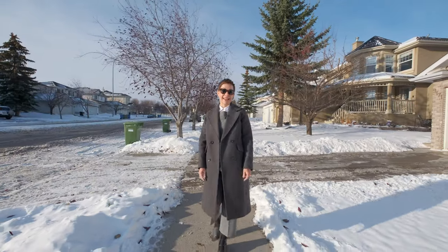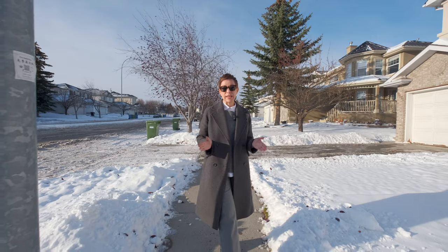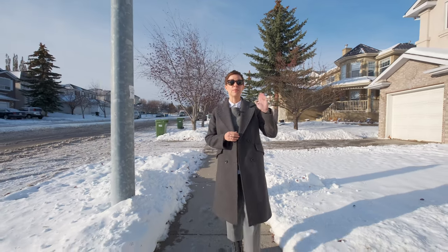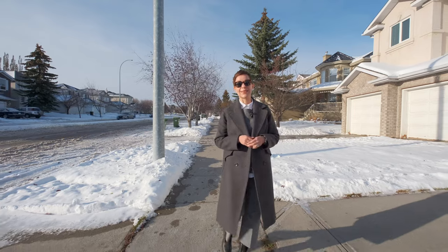Welcome to our new listing at 9175 Edgebrook Drive Northwest. This is a fully finished walkout bungalow and it looks onto a beautiful ravine here in Edgemont Estates. Properties like this rarely come up for sale, so let's go have a look.